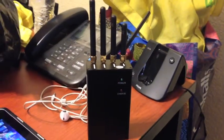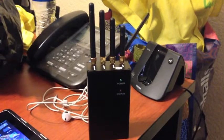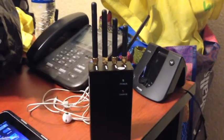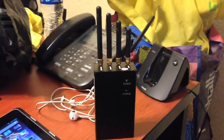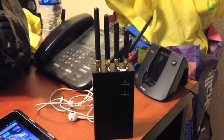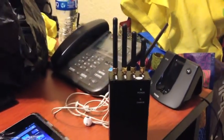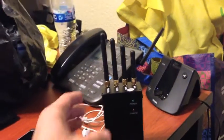Hey guys, this is Martin from Cyber 51 and today I'm going to show you an attack on wireless infrastructures, also known as the denial of service attack. It not just works on wireless infrastructures, it also works on GSM networks, cell networks, and GPS alike.